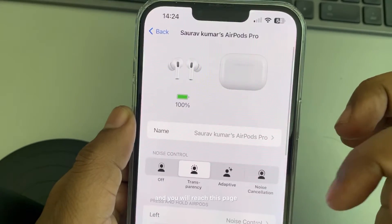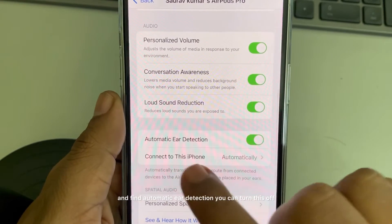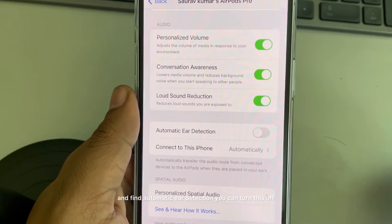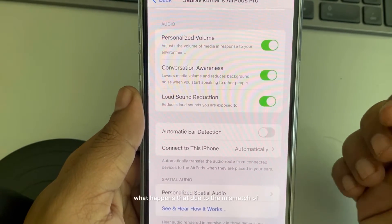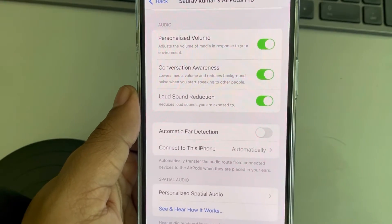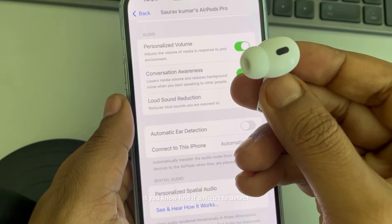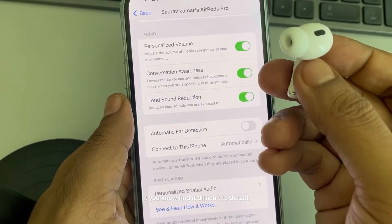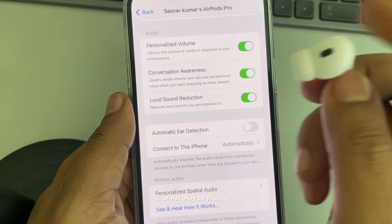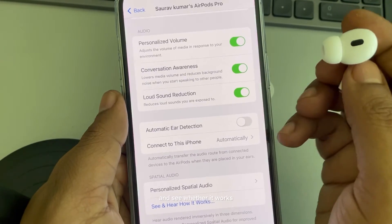You will reach a page — scroll down and find Automatic Ear Detection. You can turn this off. Although this is a useful feature, what happens is that due to the mismatch in size between your ears and the AirPod tips, it finds it difficult to detect whether you are wearing them or not. Turn it off and see whether it works.